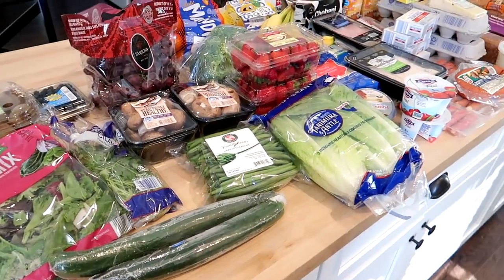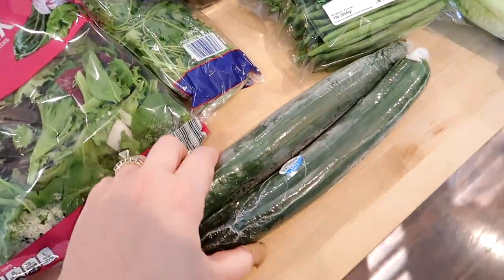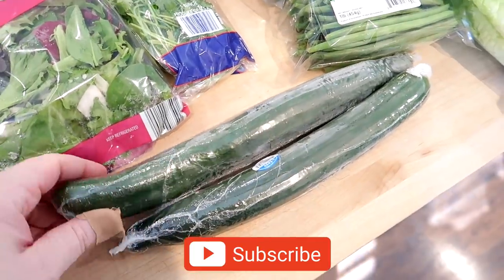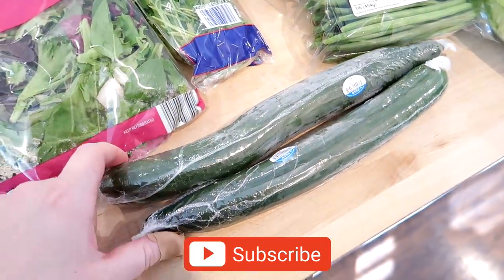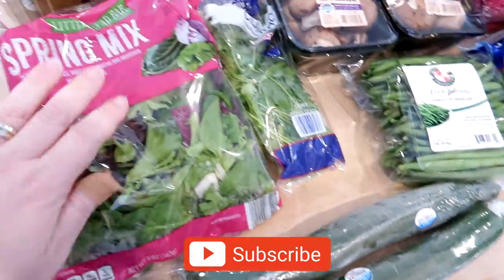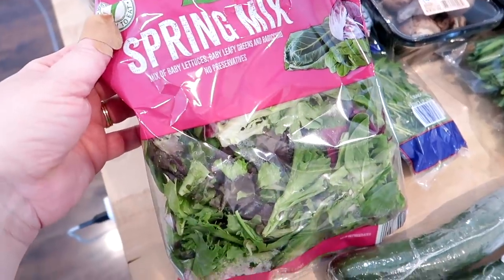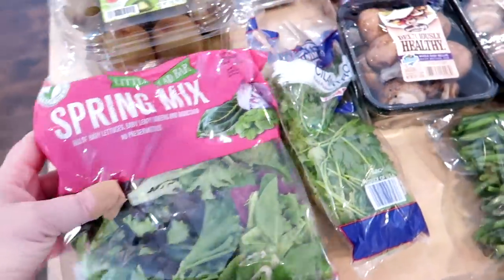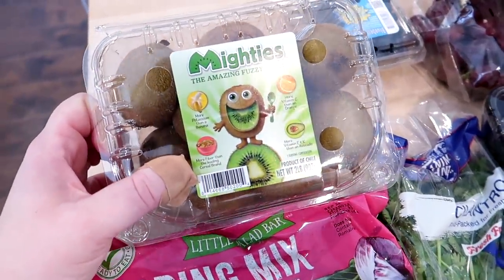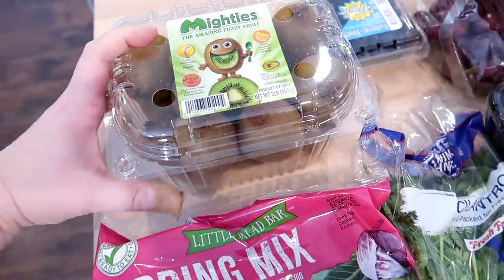I did get most of my produce from Aldi. I grabbed two English cucumbers — we actually ate both of the ones I bought last week. I usually cut these up and put them in the kids' lunches or we'll eat them on salads. I also grabbed a bag of spring mix for salads this week, a bunch of cilantro, and some kiwis since we're all out and Kira really likes them for her lunch.